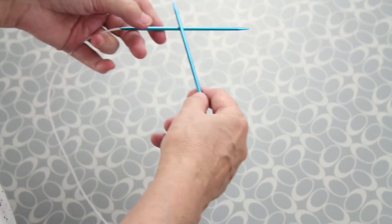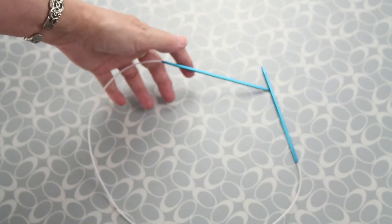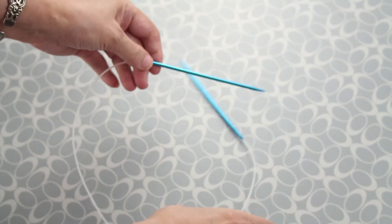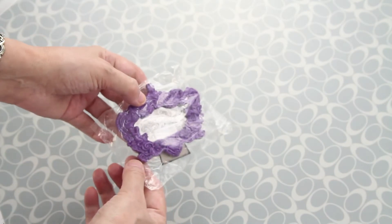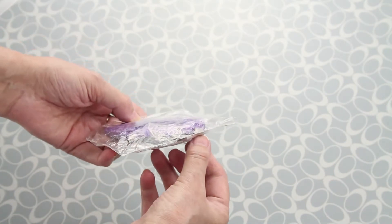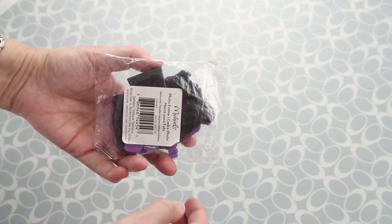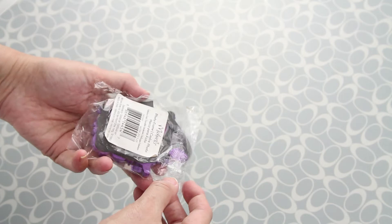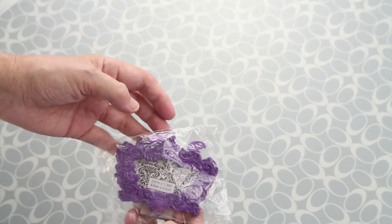We also got these — they are for knitting and circular. Next is this beautiful frame. It has a little bit broken but the pieces are inside, so I'm going to buy Gorilla Glue and fix it. It's really beautiful.